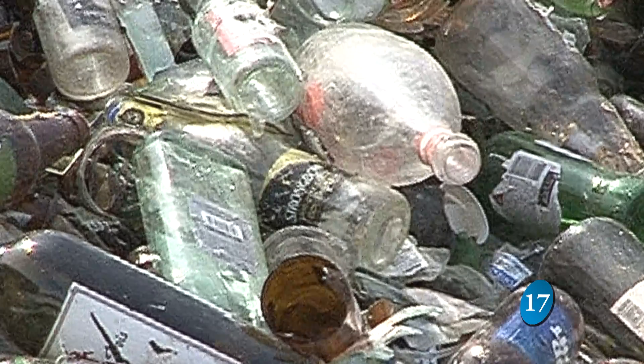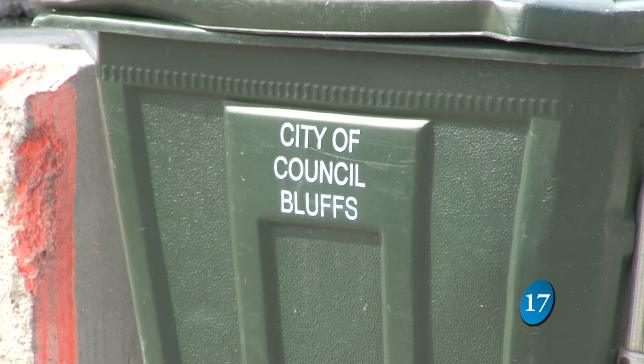When you take an existing pop can, melt that down, remold it and make it into a new can, it saves 90 to 95 percent of the energy compared to going out to drill or mine for the iron ore, bring it back, and convert it into an aluminum can.